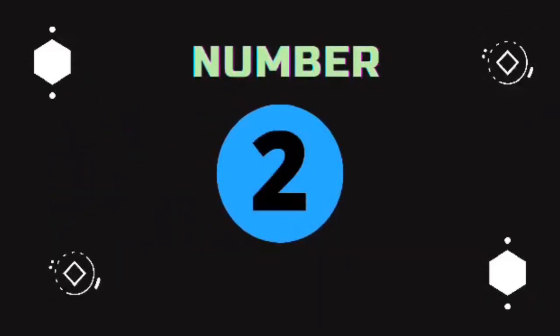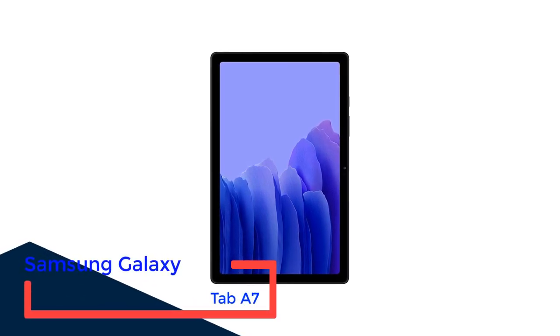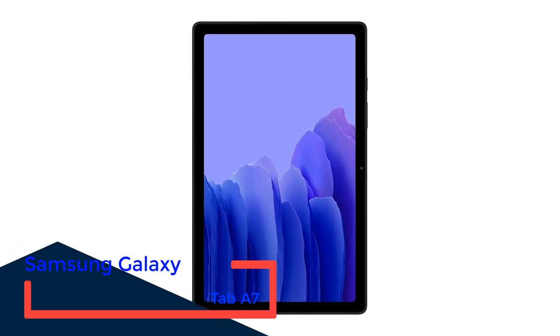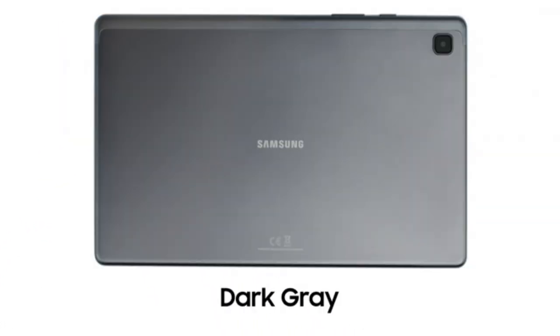Number 2: Samsung Galaxy Tab A7. This Samsung Galaxy Tab A7 has a minimalist look, probably in the best way possible. The tablet has extremely thin bezels that make it an extremely large screen to read on.